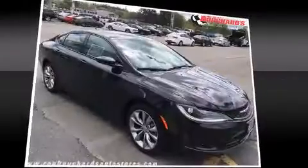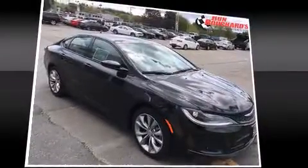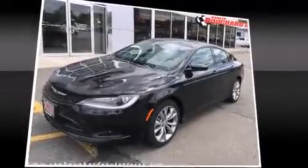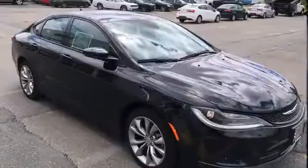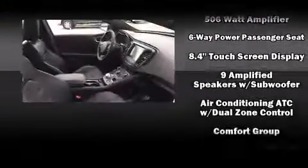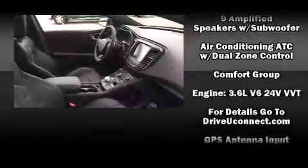Features such as automatic climate control and leather upholstery prove that economical transportation does not need to be sparsely equipped. Audio features include an AM-FM radio, steering wheel mounted audio controls, and nine speakers providing excellent sound throughout the cabin.